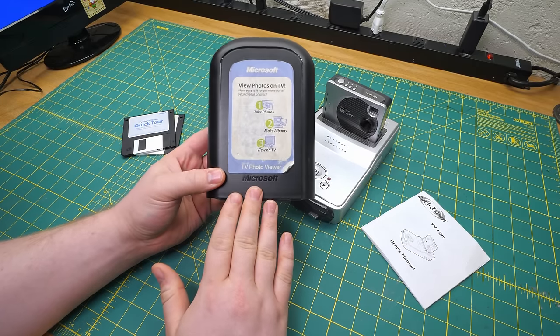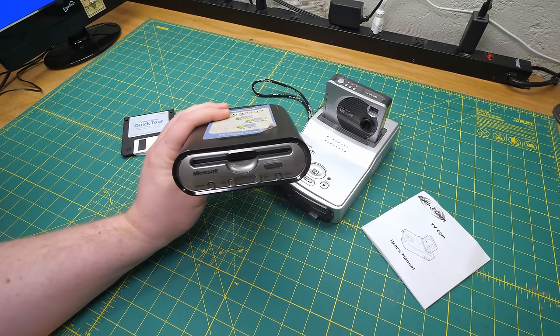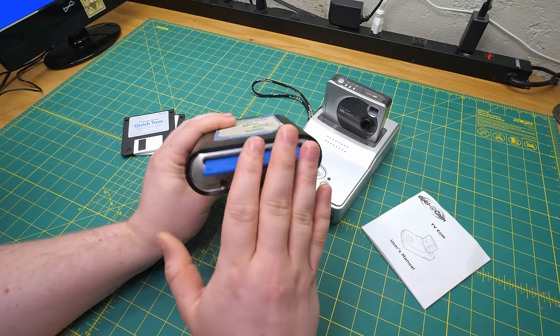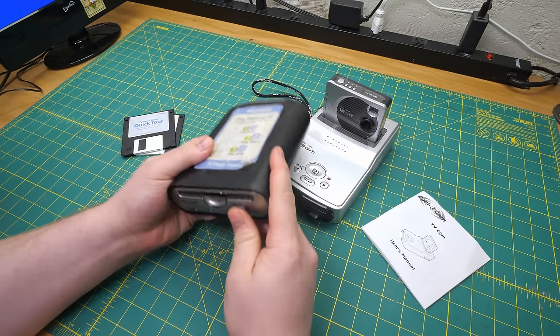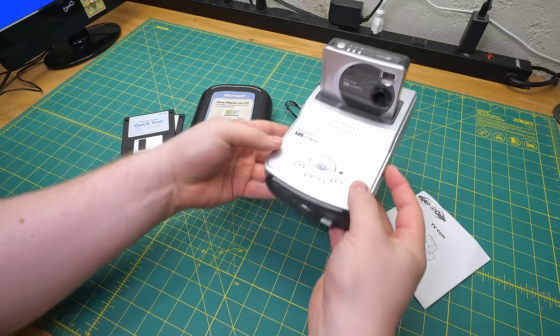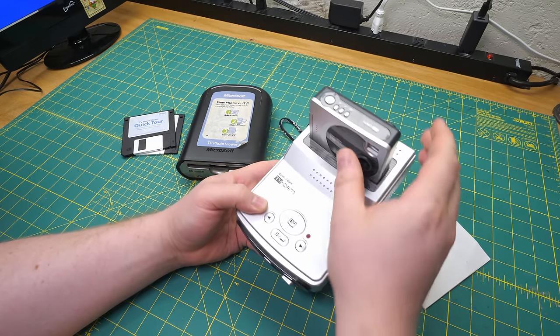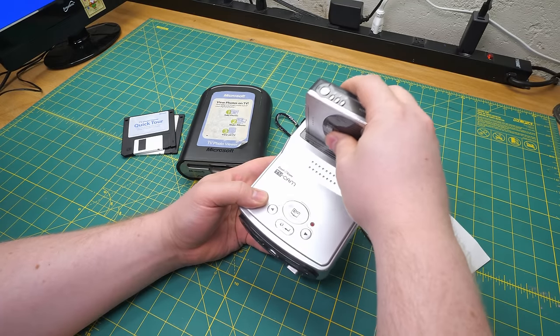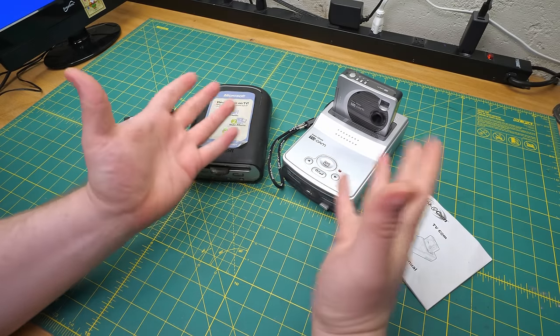The first one here is the Microsoft TV Photo Viewer, and it does exactly what it says on the tin. You put a floppy in the slot and it reads JPEGs off of it and displays them on your TV. Exciting stuff. And the other one is the Cool iCam TV Cam, which does the same thing plus a bit more. But I still looked at it and thought, what is there to say that's not obvious?